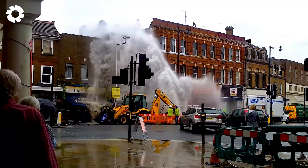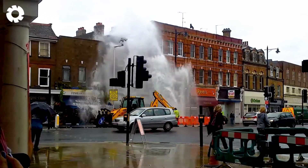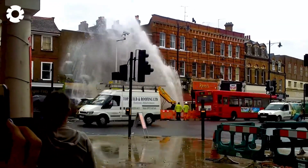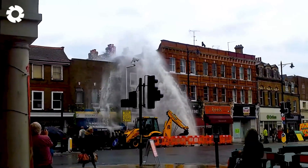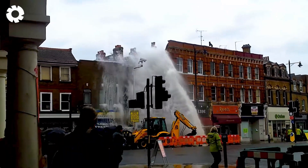At Twickenham, a serious incident occurred when a water pipe burst. Modern machinery was immediately deployed for repairs, with excavators and heavy trucks working nonstop. The power of technology quickly fixed the issue, ensuring the water supply wasn't interrupted for long.